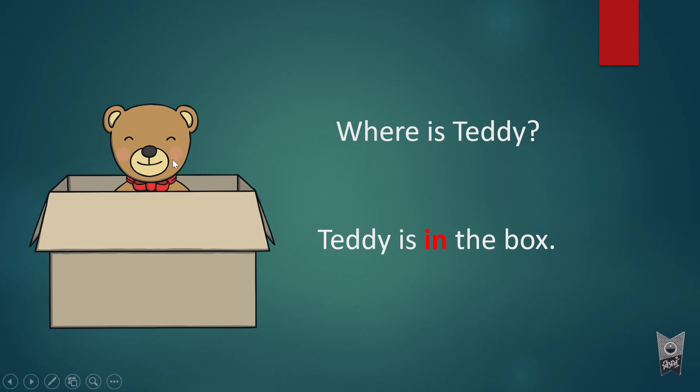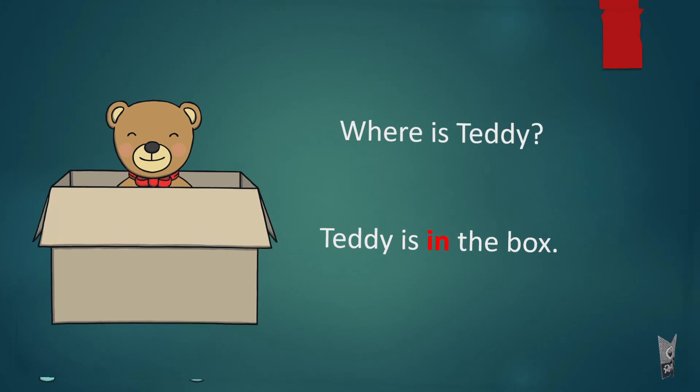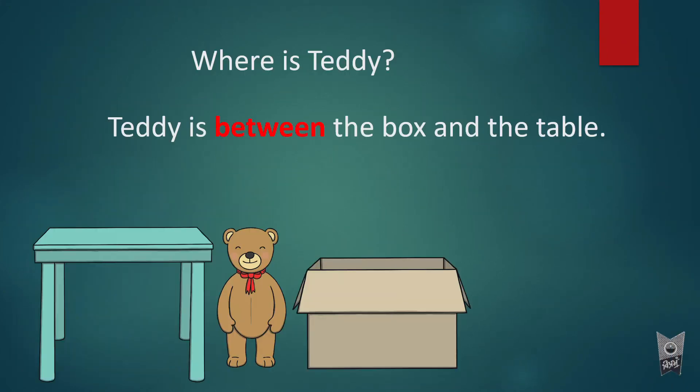Teddy ke baare mein baat kar rahe hai, uske saat mein, uske baajo mein jo bhi cheeze hai, surroundings mein jo bhi cheeze hai, unki bhi baat kar rahe hai. So in relation to those things, unke hesaab se teddy kaha hai, wo hum bol rahe hai. That is what we are trying to say here.